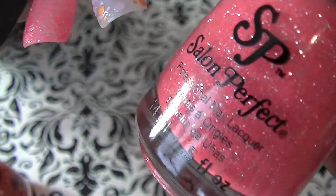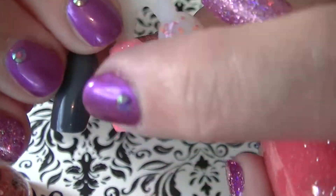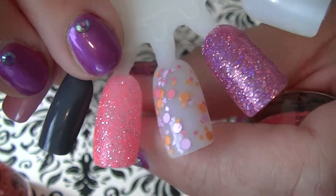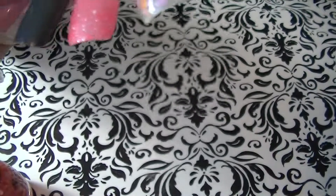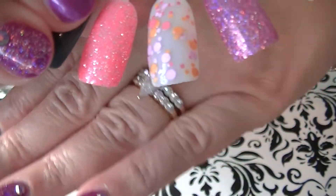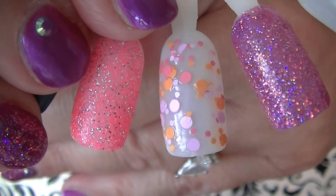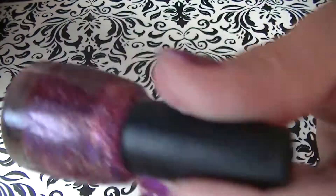Then we have the Salon Perfect called Foxy Lady, and this is so pretty — it's a bright neon pink color with glitter. I love it. Then the next one is this top coat — the Mad About You with the dots in yellow, pink, and white. And that's how that looks over a natural colored nail. And the holographic one is this beautiful magenta color.